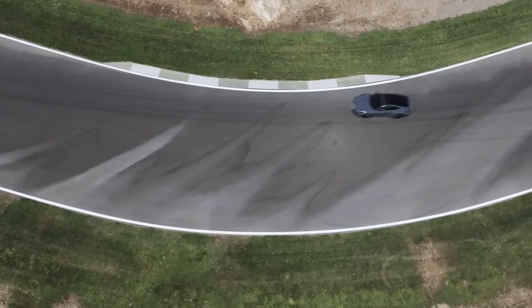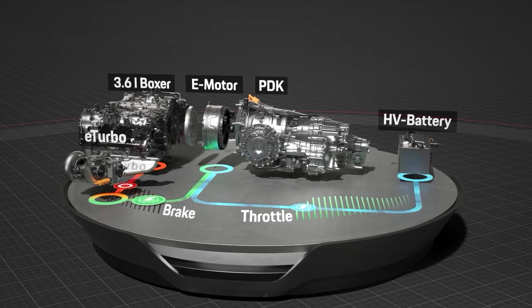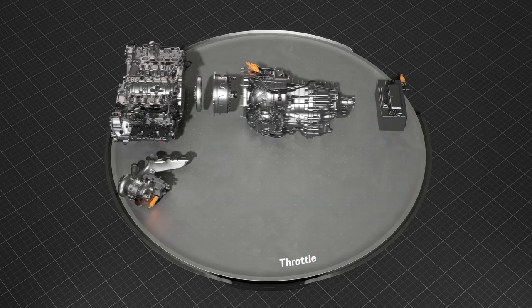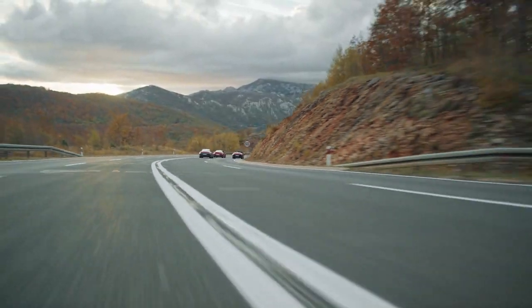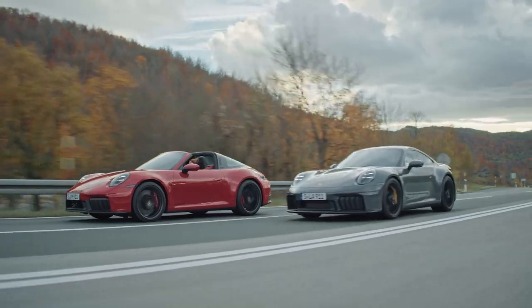The system reacts automatically to the driving situation. Even at top speed, the turbocharger recuperates energy and delivers it to the electric motor in the PDK. The new 911 Carrera GTS has a top speed of up to 312 kilometres per hour and can sprint from 0 to 100 kilometres per hour in exactly three seconds.